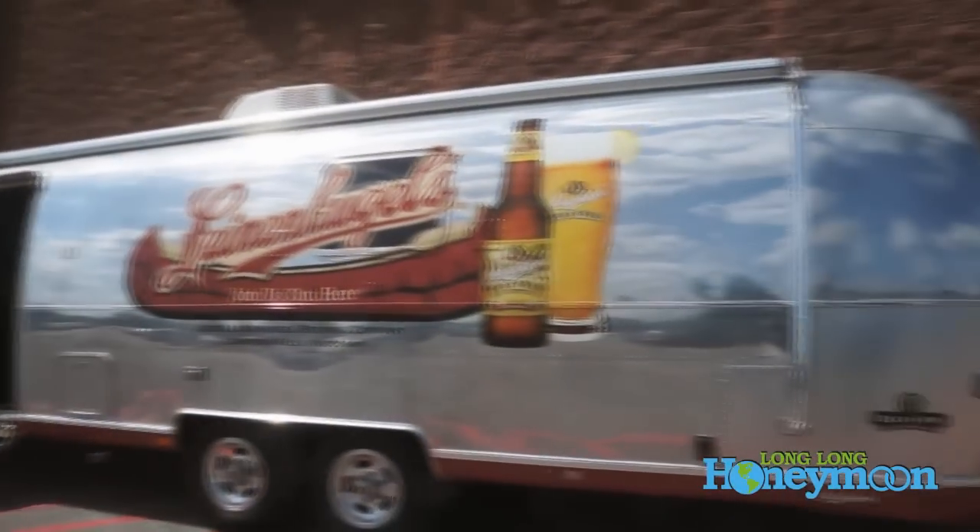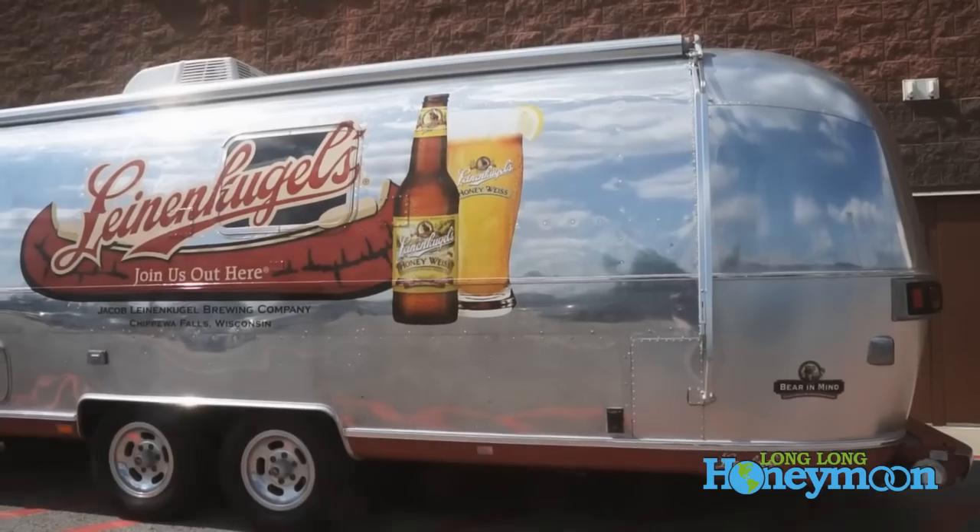Over the years in our travels throughout North America, we have slept in many a Walmart parking lot. Whenever we're at a Walmart and we see fellow Airstreamers, we usually stop and say hello.